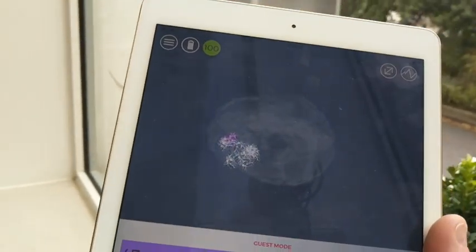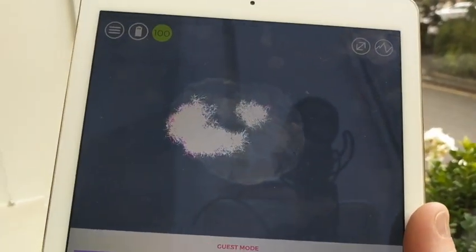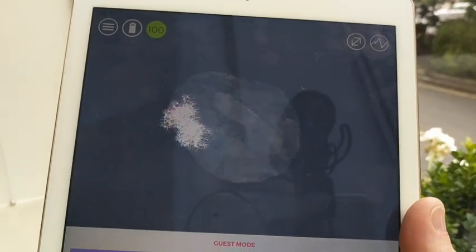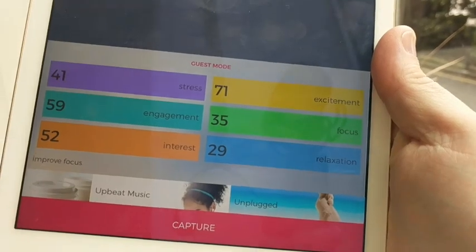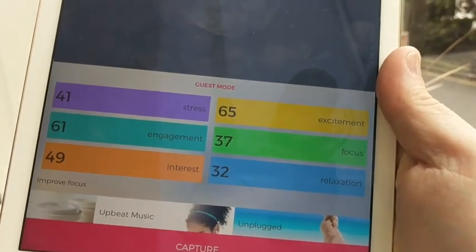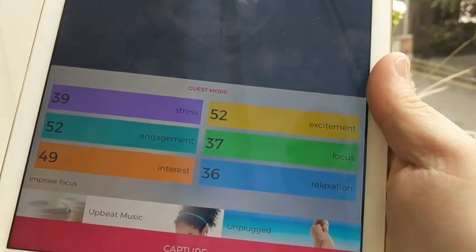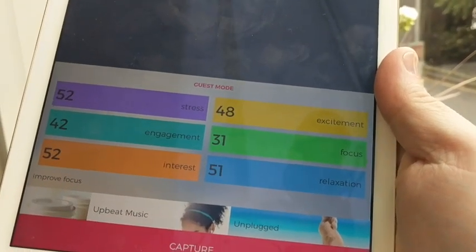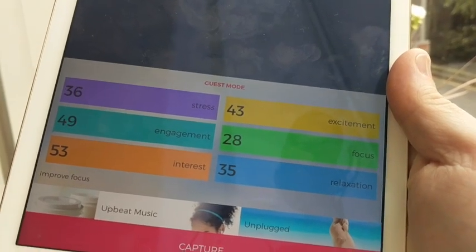So here we are, monitoring my brain for the Emotive Insight. Do you see the areas of my brain lighting up while I'm talking to you? This particular app gives us a little bit of an idea about some of the main centres of the brain, and some of the emotions that I might be feeling. So even though I'm recording a video, I'm actually pretty relaxed, I'm moderately excited, but I'm not too stressed.